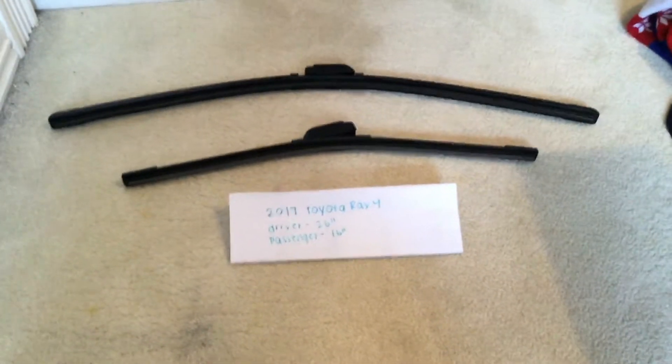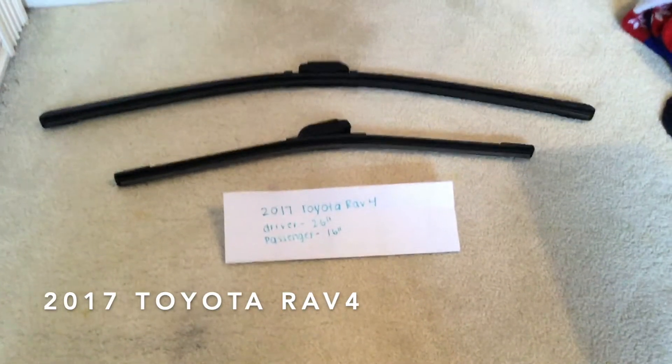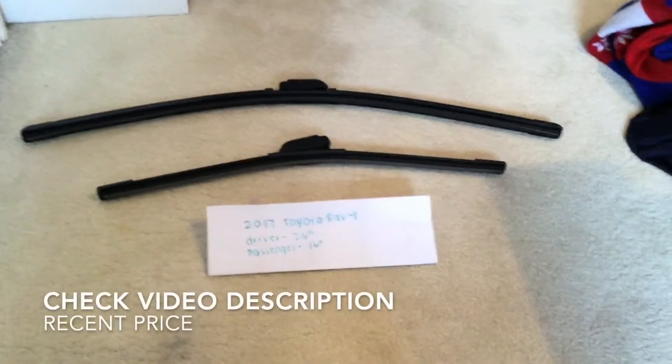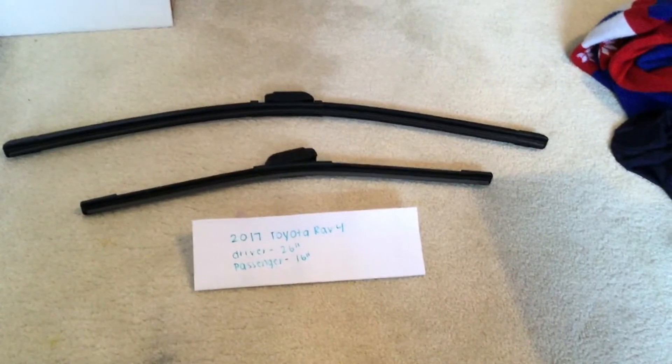Hey everybody, welcome back. Today we are going to be talking about changing the wiper blades for the 2017 Toyota RAV4. If you're looking for the wiper blade replacement size, I've already looked it up — please be sure to check my video description and I will try to leave the info there as well.